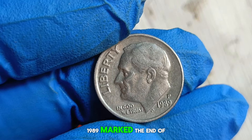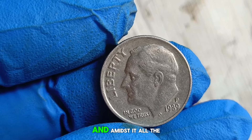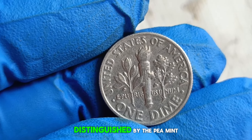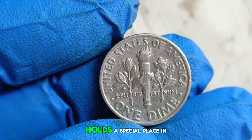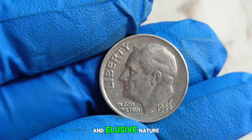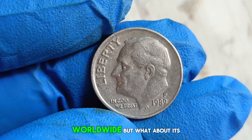1989 marked the end of an era, a decade filled with innovation, cultural shifts, and historic moments. And amidst it all, the Philadelphia Mint quietly produced a limited number of Roosevelt dimes, distinguished by the P mint mark. Now let's talk rarity. The 1989 P Roosevelt dime holds a special place in the hearts of collectors due to its limited mintage and elusive nature in uncirculated condition. Its scarcity adds to its allure and intrigue among numismatists worldwide.